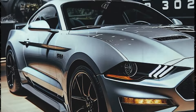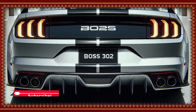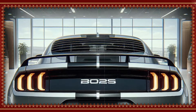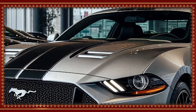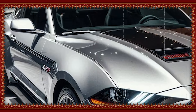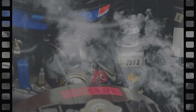Ford offers several personalization options for Boss 302 buyers, including vibrant color choices like Grabber Blue and Competition Orange. Extended performance packages are available with carbon fiber elements, BFGoodrich tires, and improved track-focused suspension. For those wanting extra exclusivity, racing stripes and exclusive color finishes are also offered.